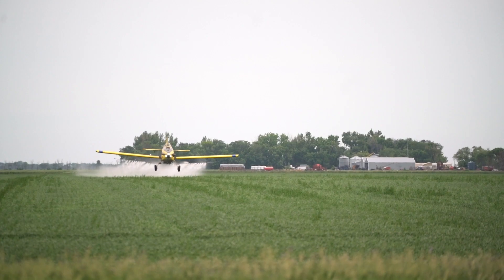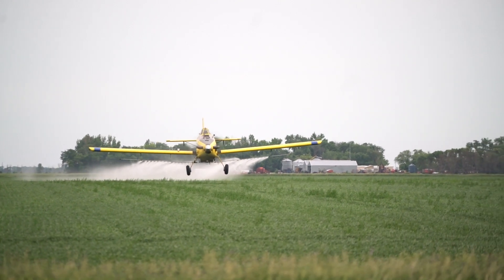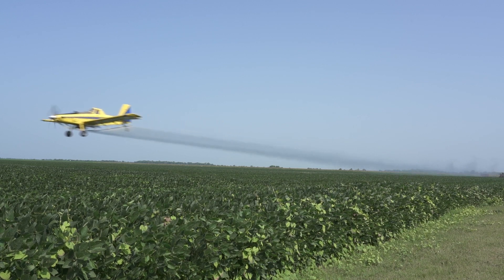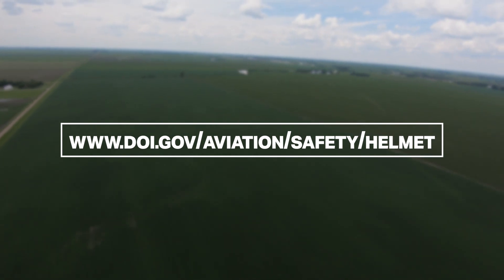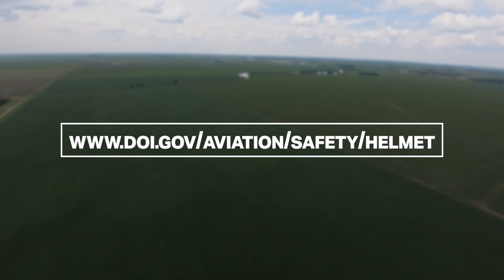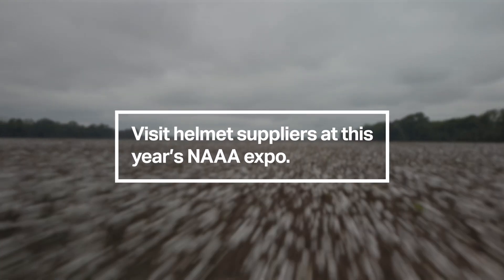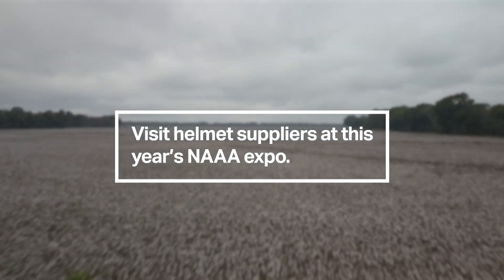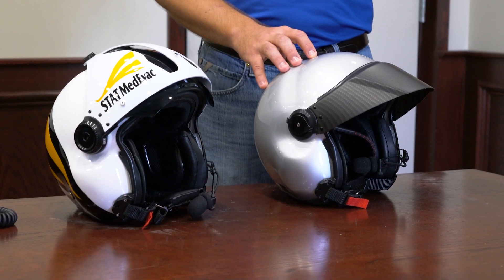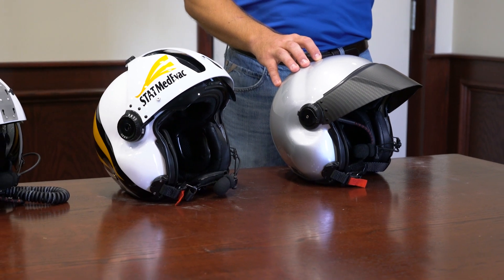Also, these helmets all come with numerous headset, visor, and accessory options. For a full list of helmets that meet the DOI U.S. Forest Service Standard, go to www.doi.gov/aviation/safety/helmet. Also check out the helmet suppliers who will be attending the NAAA Ag Aviation Expo and ask them about which DOI U.S. Forest Service approved helmets they offer. There are several companies who provide flight helmets meeting this new standard, and a few of them have offered to share their helmets with us for this video.